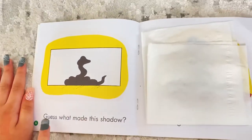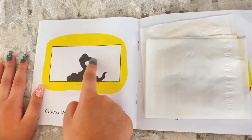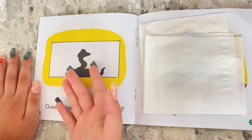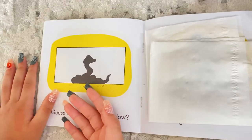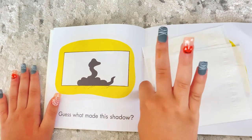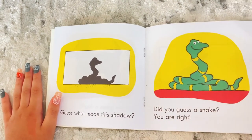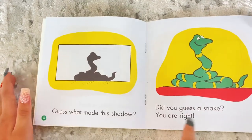Guess what made this shadow. Let's see — here's a face, and this. So this is pretty obvious because — what can't talk but what can bite? I'll give you five seconds: five, four, three, two, one. Did you guess a snake? You're right!